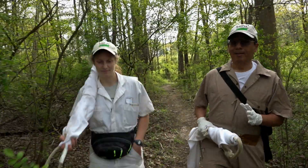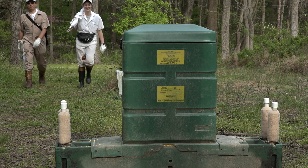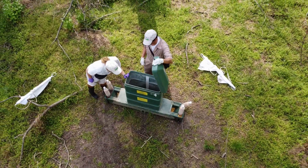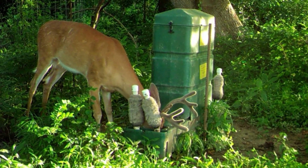Three years ago, I started a USDA project to test different deer tick control strategies. The four-poster device is a feeder developed by ARS. When deer feed, they make contact with the roller treated with pesticides, and the ticks get killed.